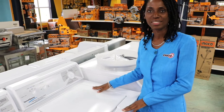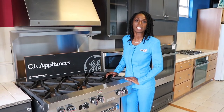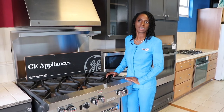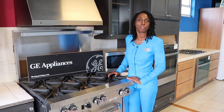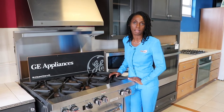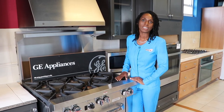And that wraps it up on our Speed Queen Top Load Washer. Thanks for watching, and if you like, visit us at our showroom on the first floor of Clapham Court Wildey in St. Michael to view our experience of Speed Queen washing or drying appliances. Or you can contact us at appliancesales@electricsales.com. You can also follow us on YouTube by subscribing or clicking the notification bell, and on social media at Facebook or Instagram, or at our website at the links down below.